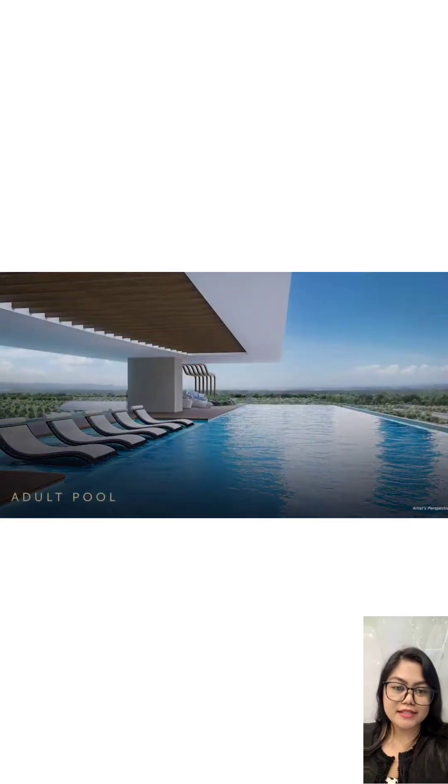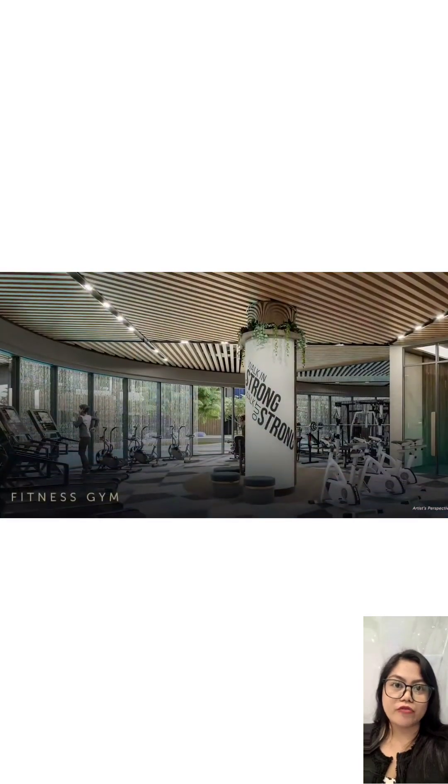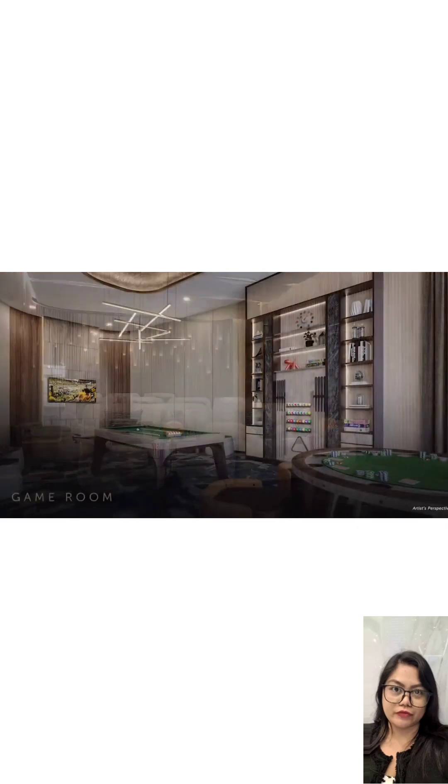Third is the top-notch amenities. Experience a wide selection of hotel-sized amenities that you and your family can enjoy, from the lobby area to the 26th floor and Altitude 51.